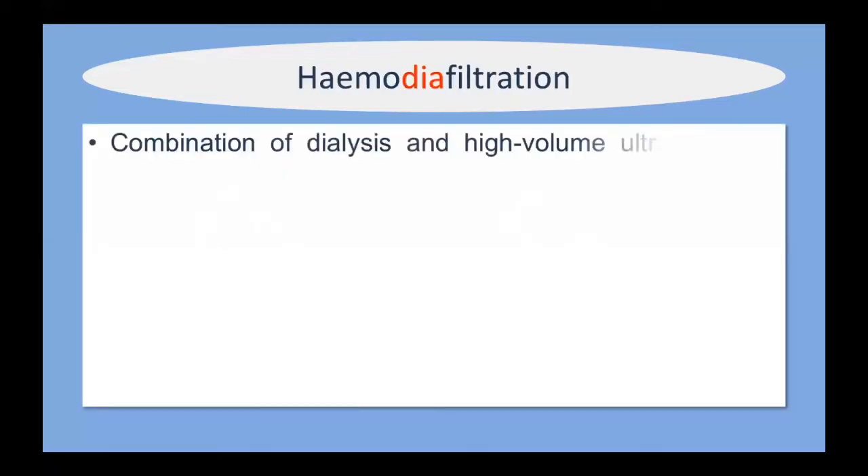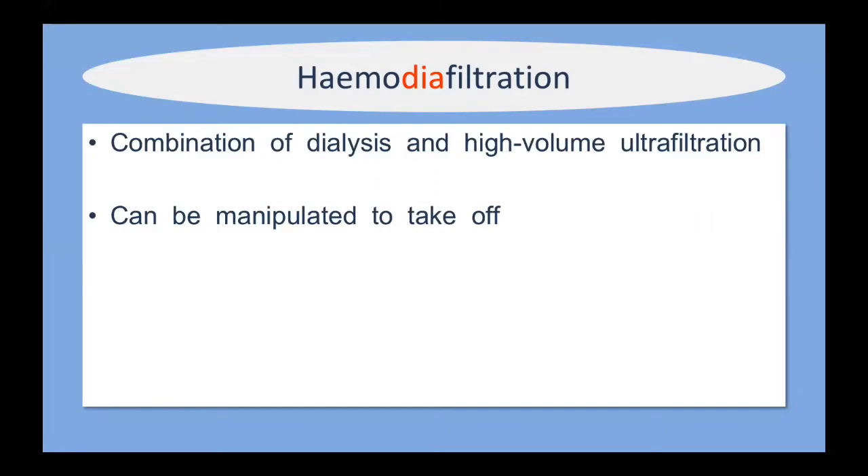You can combine the two into a technique called hemodiafiltration, which combines dialysis with high-volume ultrafiltration. You can manipulate hemodiafiltration to take off fluid, solutes, or both, depending on what you want to achieve with your particular patient.